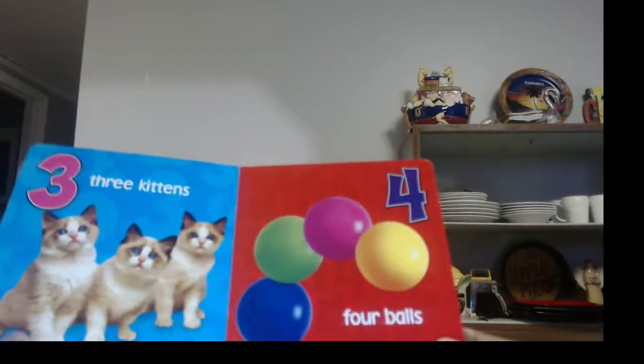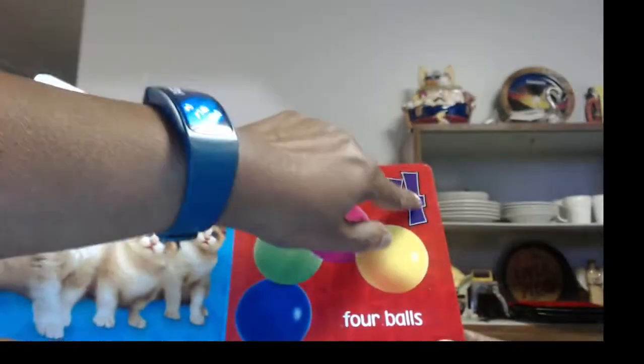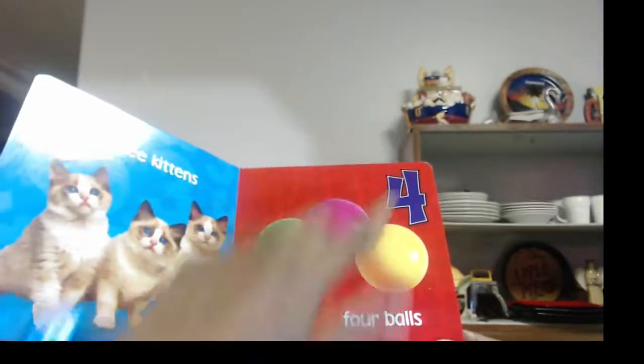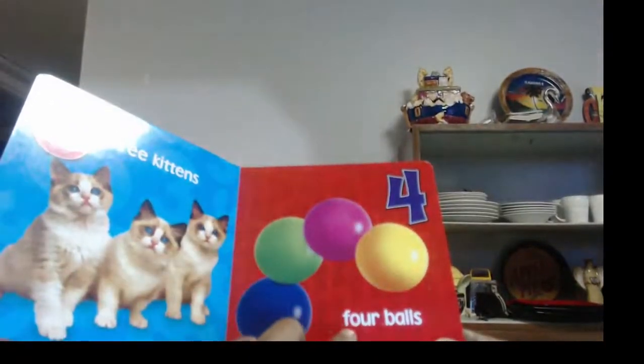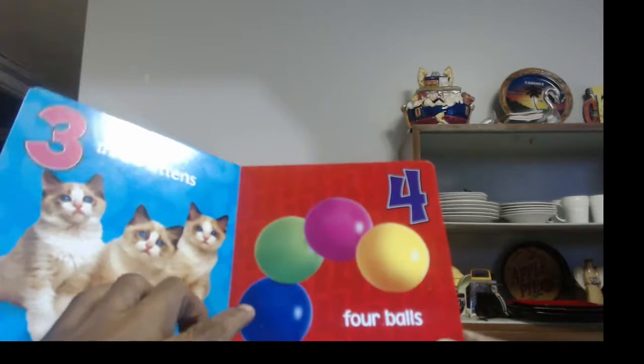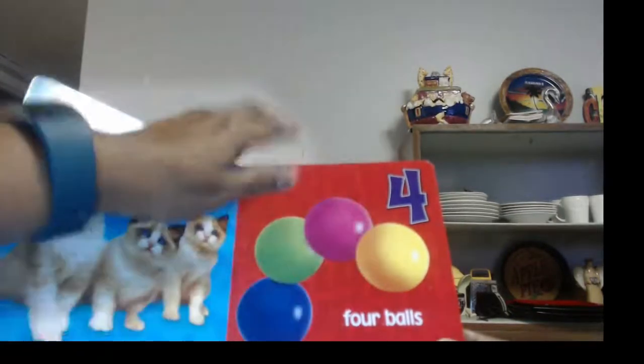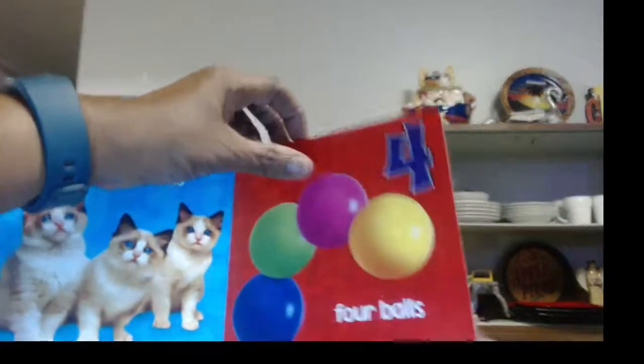You know what these are? Balls. We have four. That's the number four, and the word F-O-U-R spells four. Now let's count them: one, two, three, four. Hey, we got all four balls right there.